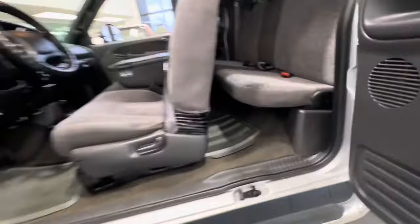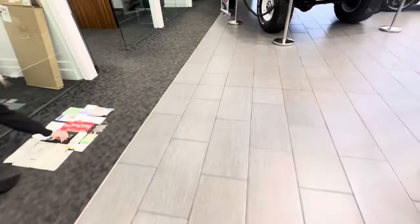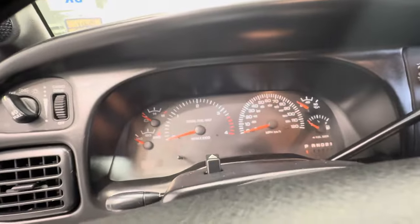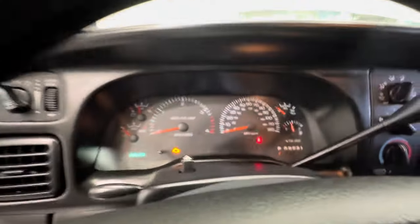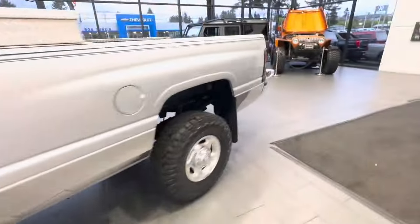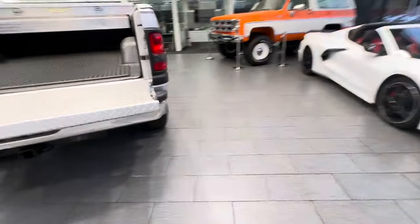Let's get this truck started. The odometer reads 68,259 as of today. This thing smokes zero — there's zero smoke that comes out of it.